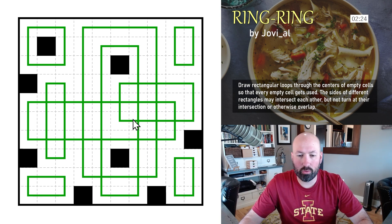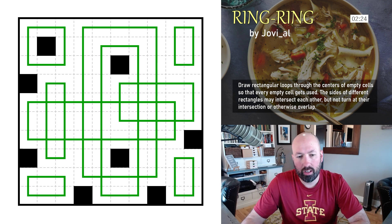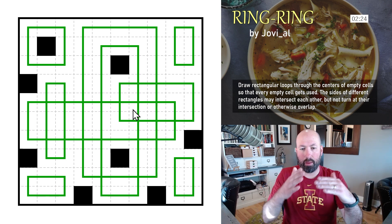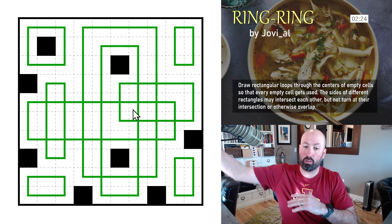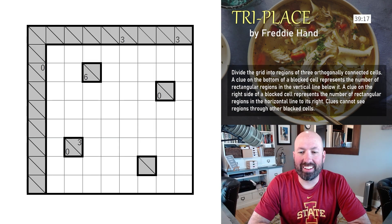This one goes at the top, and this one goes there — perfect, there we go, complete! That was a really fun Ring Ring. It was good for an approachable first puzzle because it sort of taught you some of the ideas — starting with the corners, enforcing some edges, avoiding overlapping, and forcing the rings to keep growing. Cool puzzle.